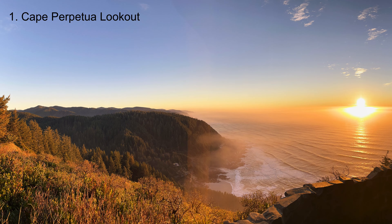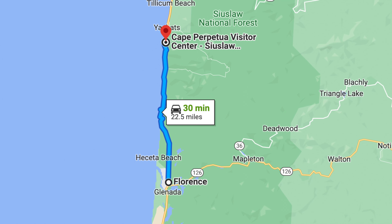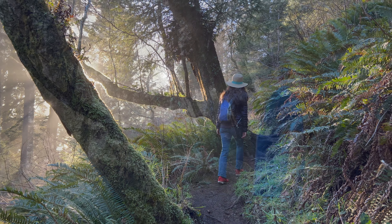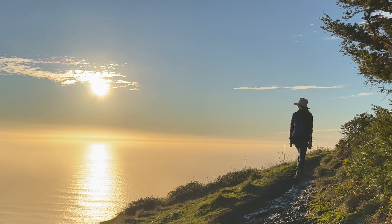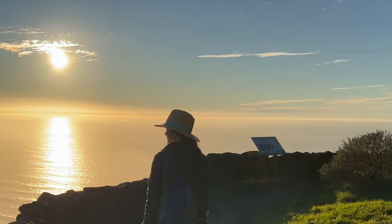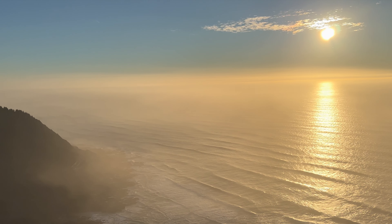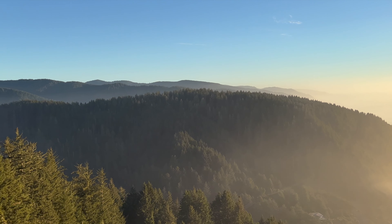Let's dive into number one: Cape Perpetua Lookout. The trailhead for this short 2.7-mile hike is at the Cape Perpetua Visitor Center, 30 minutes north of Florence. The trail travels up a forested headland that's sometimes full of golden mist on a sunny day, before breaking out of the trees and onto an open bluff that looks out on the most spectacular sunsets. Aim to go at sunset on a sunny day. For more on the Cape Perpetua Lookout hike, check out our video linked in the upper right corner.